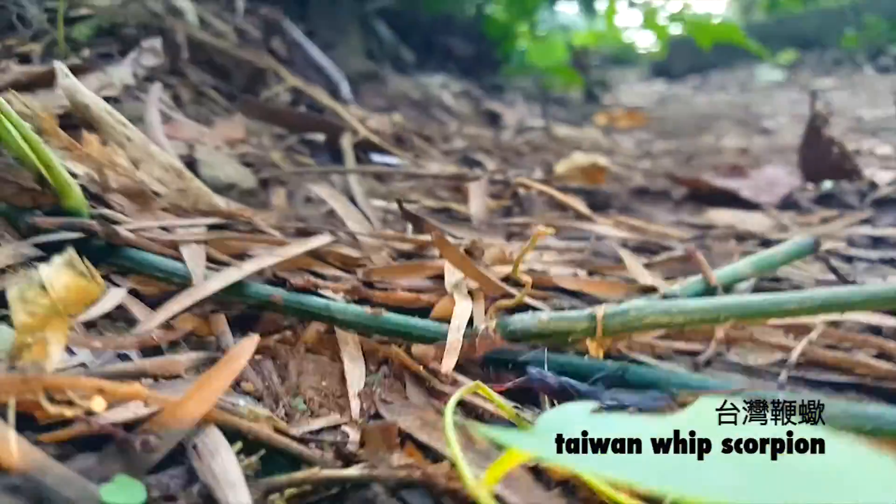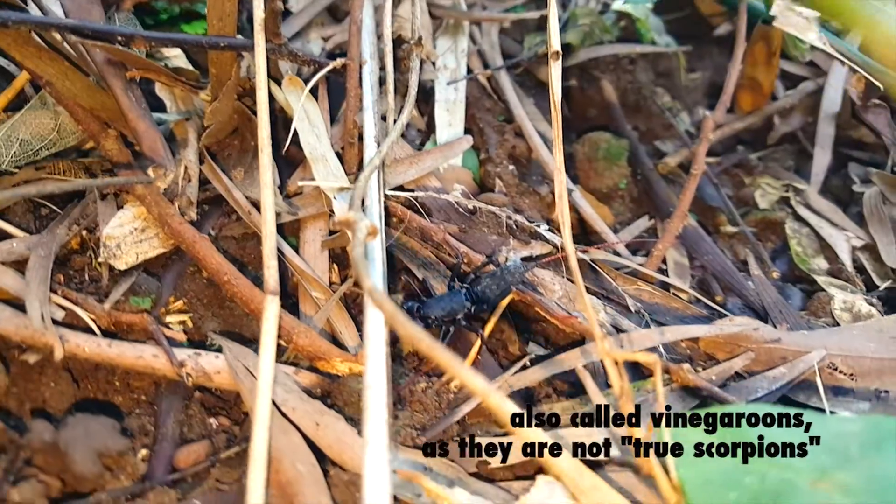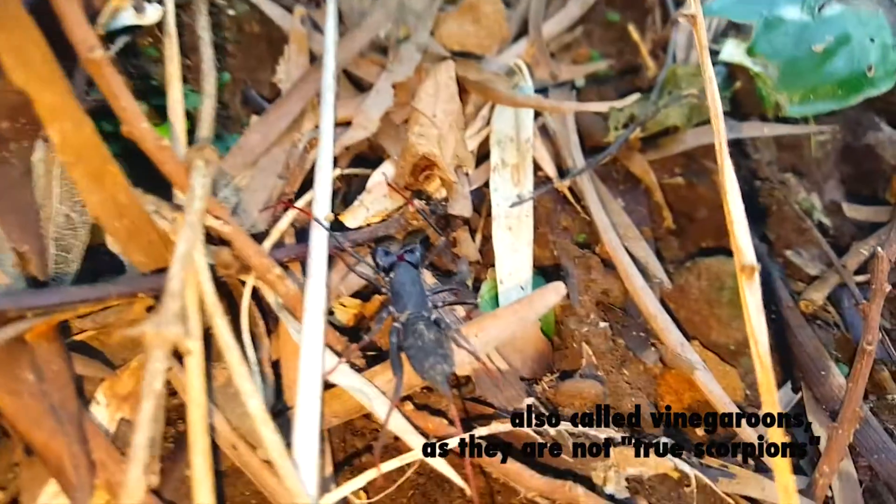Off it goes. I lose this one in the underbrush. Whip scorpions with this whip-like tail are also called vinegaroons, due to the acidic substance they spray out of their tail for defense.